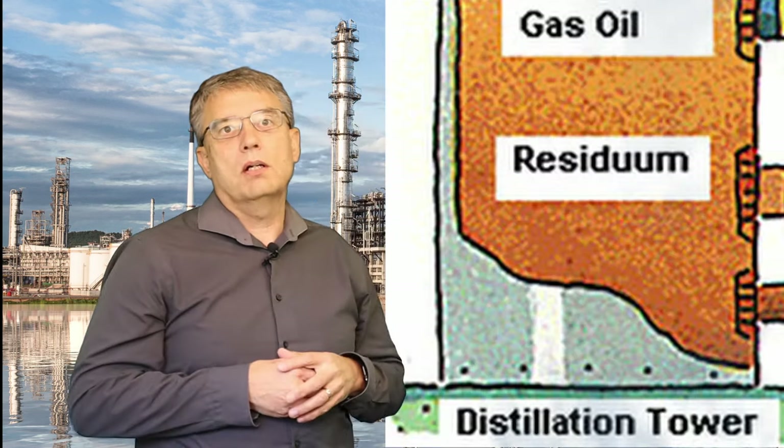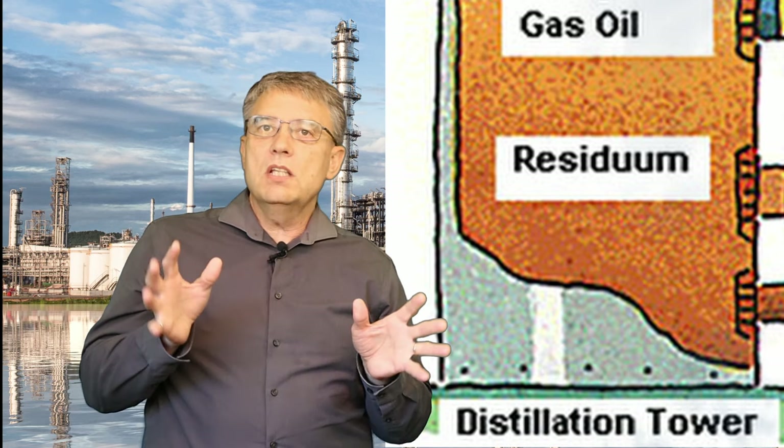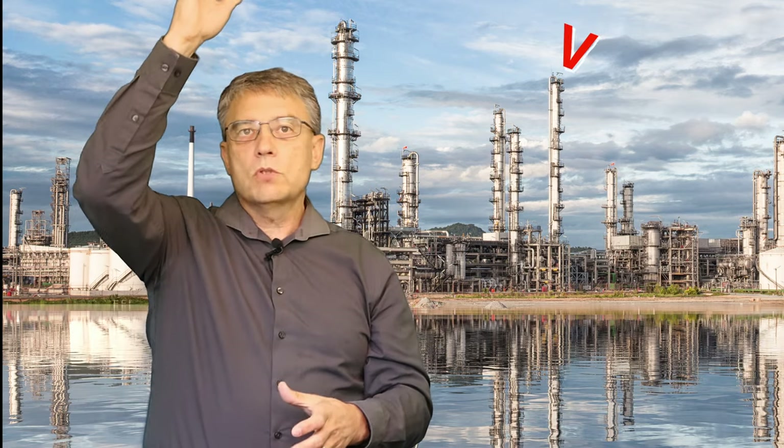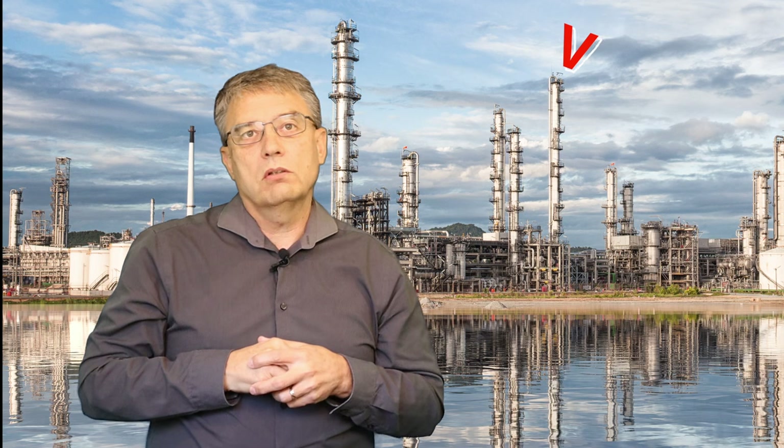So that cool sciency information will make the whole refinery make a bit more sense. Let's start our refinery tour at the heart of the refinery, which is the distillation tower. You can physically see these towers if you drive by a refinery — they're the tall tube that stands up taller than pretty much anything else in the refinery.